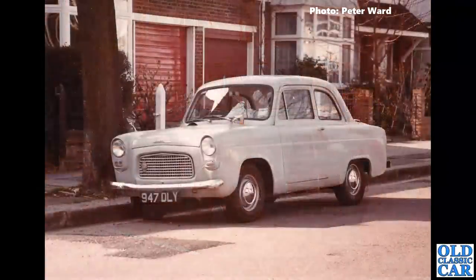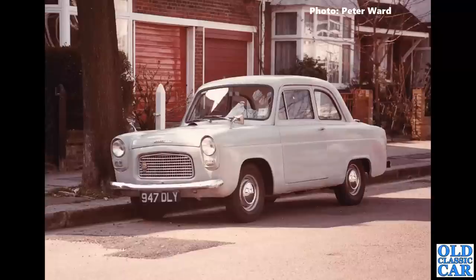Back to classic Fords: 947 DLY, a Ford 100E Pop. I checked this one and it's still registered — it's a 1962 car, quite a late one. It's on SORN (Statutory Off Road Notification) and the last V5 was issued in 1988. So is this car still around, or has it been scrapped without the DVLA being notified — as I think happens quite often?